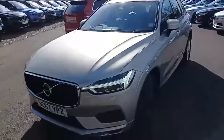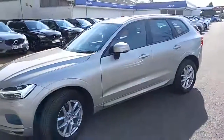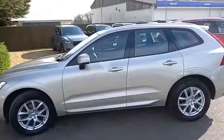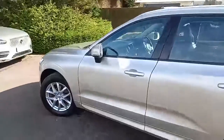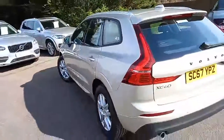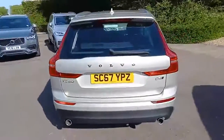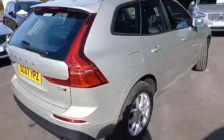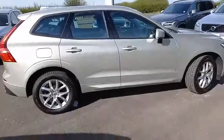It's a Volvo XC60 in the Momentum spec, finished in a rather nice luminous sand, which really does look quite nice, especially with the black trim around the windows and the alloy wheels — it really is quite a nice colour. It's the D4 engine, meaning the two-litre four-cylinder diesel, pushing out approximately 190 brake horsepower, and it's the all-wheel drive variant. It really has got a nice silhouette to it.